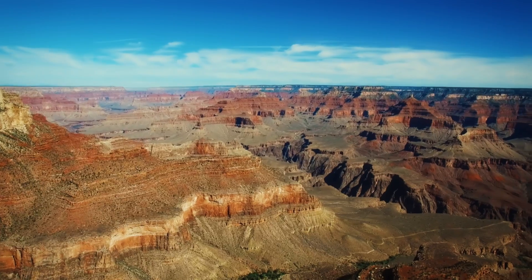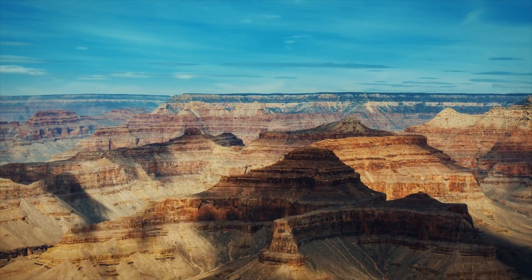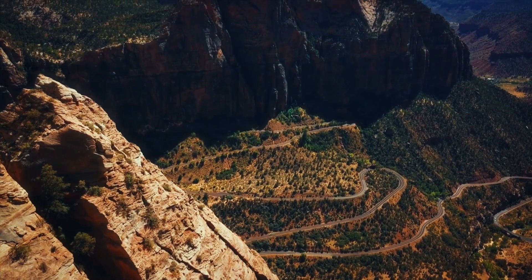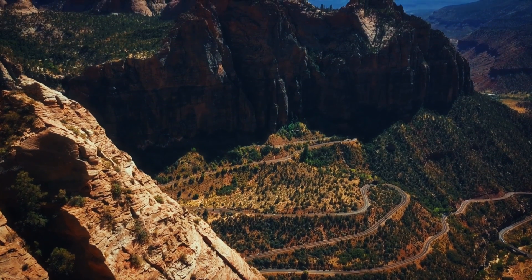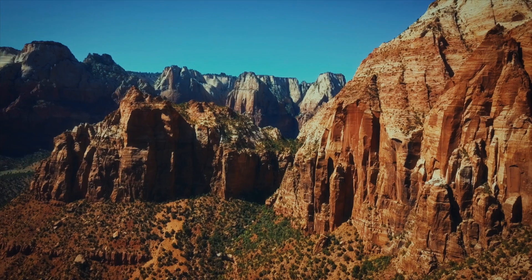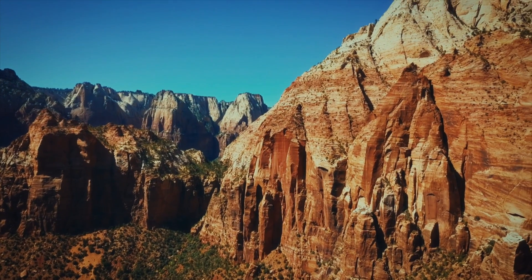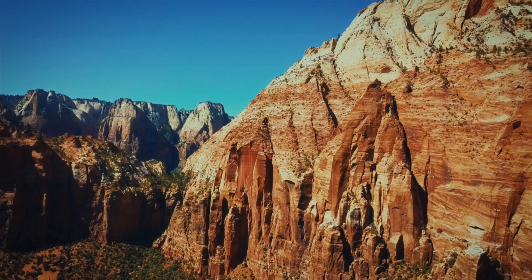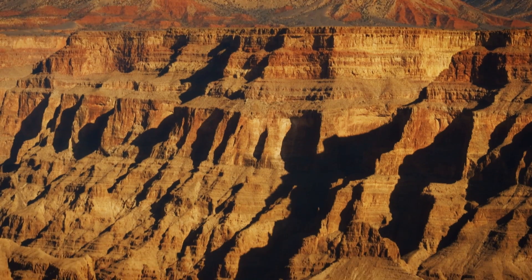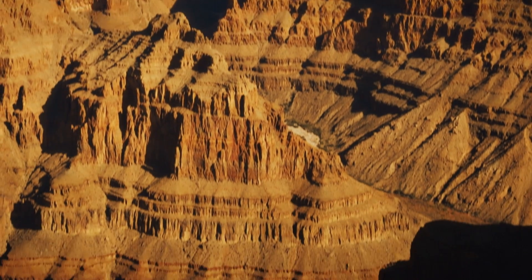one of the seven natural wonders of the world. It's also home to the Hualapai tribe, which owns over a million acres in northwest Arizona. In 2003, they seized the opportunity to share their culture and raise funds for the local community, by creating somewhere special for visitors to enjoy an unparalleled view of the canyon at an important tribal landmark.